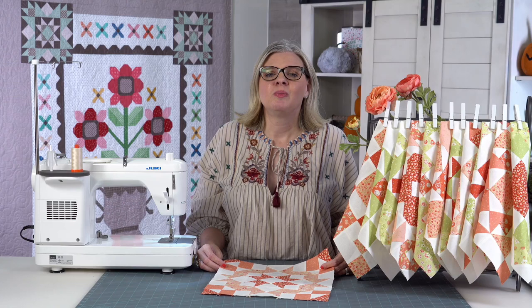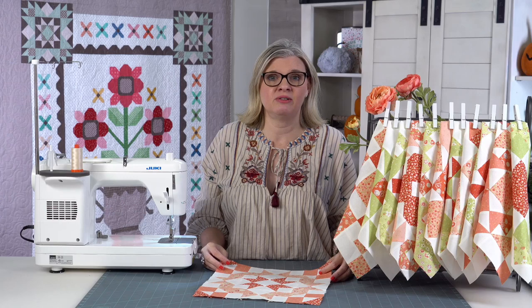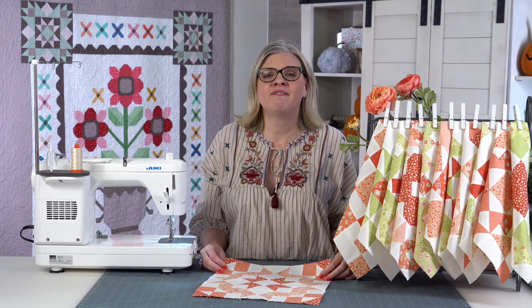Brigitte Heitlin, Corey Yoder, of course Joanna — this is Joanna's block — Lisa Bonjean of Primitive Gatherings who now has a YouTube channel, Lisa, Carla and Susan of Sweetwater which is where I get my labels from, Sherry McConnell of A Quilting Life who you've seen on our channel several times, Stacy Itszu, and Vanessa Gertsen of Layla Boutique.